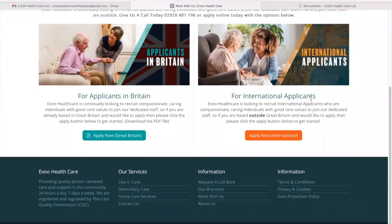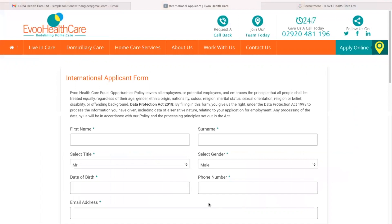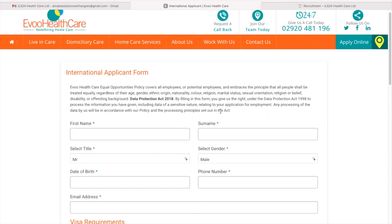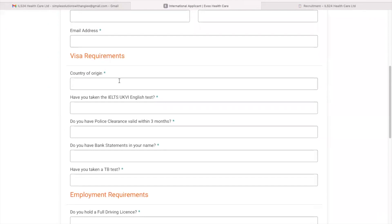I'll go straight to international applicants. For international applicants, Evo Healthcare is looking to recruit international applicants who are compassionate, caring individuals with good core values to join their dedicated staff. So if you are based outside Great Britain and would like to apply, then please click the apply button below to get started. Here is the international applicant form — please read these details before you start completing the form. Here are the visa requirements.